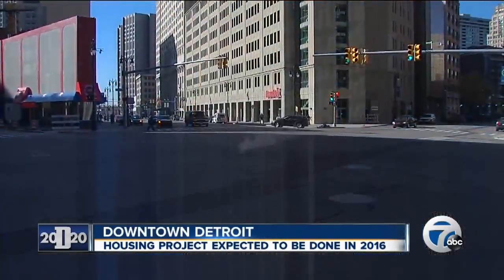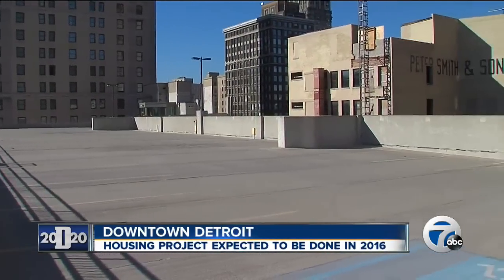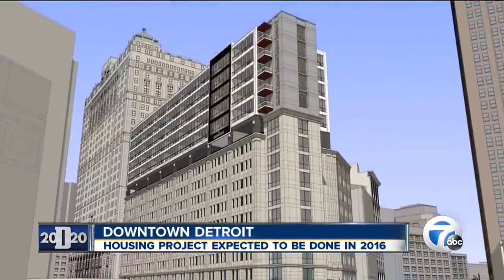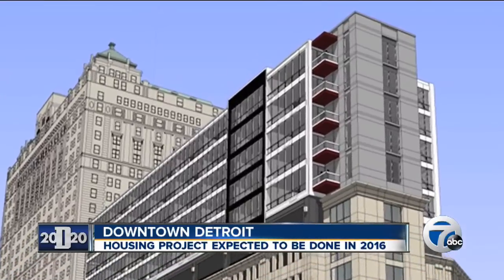Originally conceived as a condominium project back in 2007, the project was put on hold due to the Great Recession. With the demand for downtown housing strong, the Roxbury Group reworked their plans to get here.